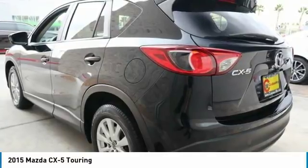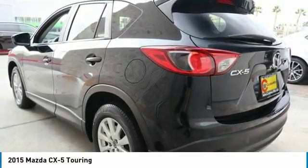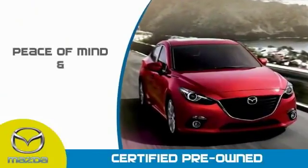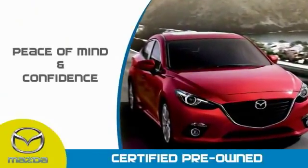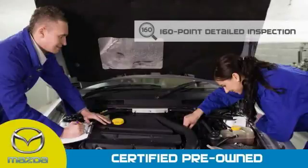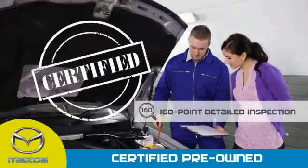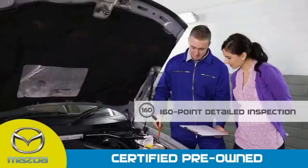Searching for a dependable vehicle that looks great too? You've found it, so stop in today. Mazda Certified Pre-Owned Vehicles provide you the peace of mind and confidence in the vehicle that you're driving. A thorough 160-point detailed inspection conducted by a Mazda Certified technician ensures that the vehicle has been properly reviewed.